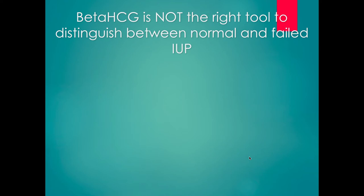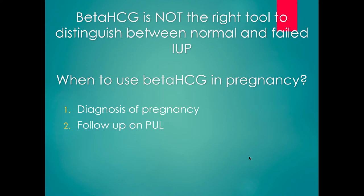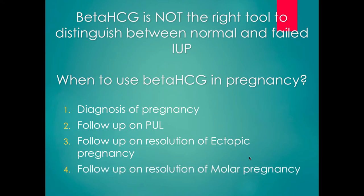A beta-HCG does not help us distinguish between a normal and failed intrauterine pregnancy. Once we diagnose an intrauterine pregnancy, beta-HCG should not be checked again — follow-up is with ultrasound. We use beta-HCGs to diagnose pregnancy, to follow pregnancies of unknown location to determine if it's rising appropriately, stagnant, or decreasing, to follow resolution of ectopic pregnancy after methotrexate treatment down to zero, and to follow resolution of molar pregnancy — actually for six to twelve months.